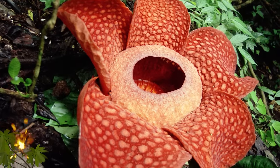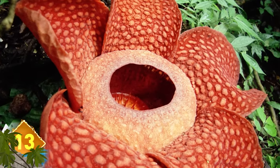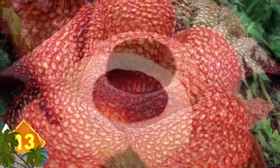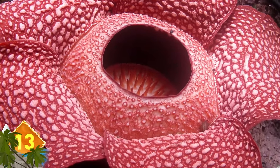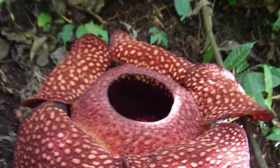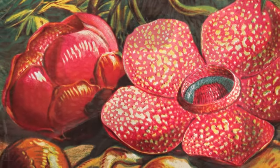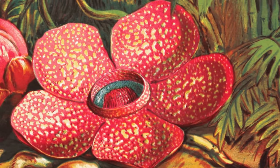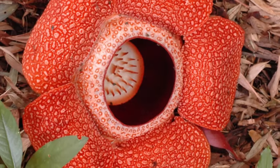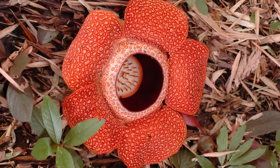Number 13: Rafflesia Arnoldii Flower. This is also known as the corpse flower, and it's also known as the largest flower in the world. Native to the rainforests of Indonesia, it grows to around a meter in diameter. Interestingly, it produces no stems, roots, or leaves, and has no chlorophyll. Also of note is the flower's scent, which attracts flies that pollinate the plant. That scent is similar to the stink of rotting flesh, hence its nickname, the corpse flower.